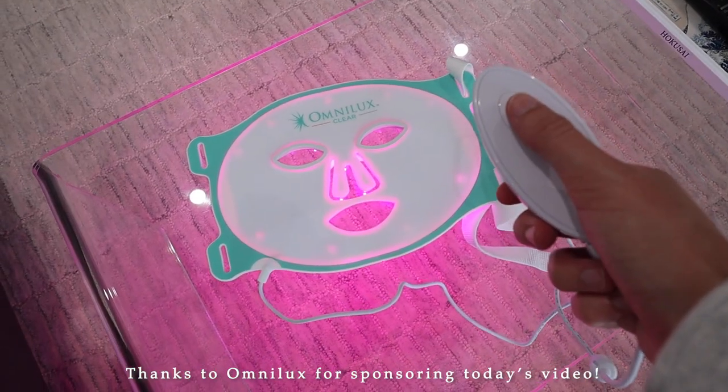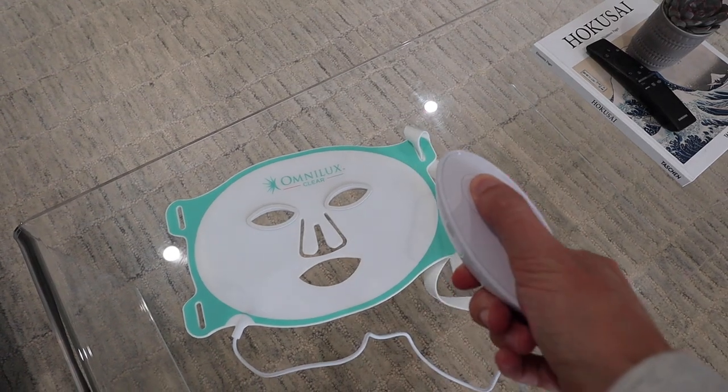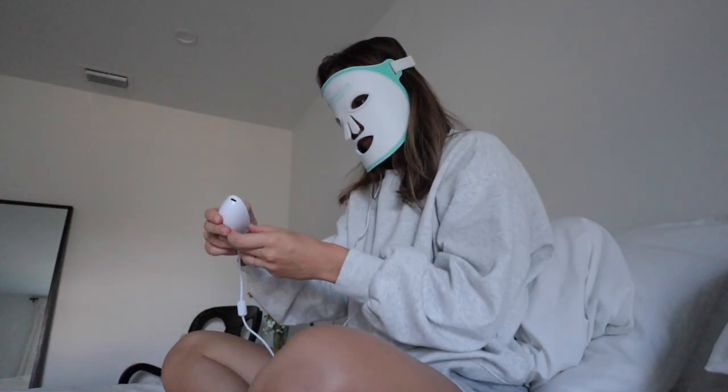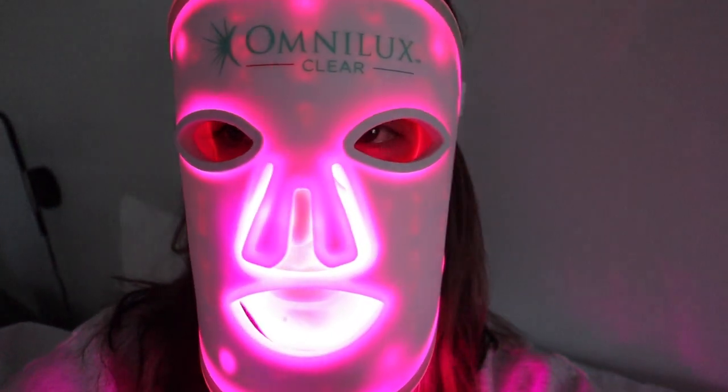I want to give a big thank you to Omni Lux for sponsoring today's video. My mom's a dermatologist, so she was so excited to hear I'm working with Omni Lux. Omni Lux is recognized as the world leader in medical grade LED light therapy devices. I currently have the Omni Lux Clear, which combines clinically proven wavelengths of red and blue light at optimized energy levels to naturally treat the skin. It's FDA cleared, safe, and 100% natural, backed by science and studies. I've been loving doing this in the evenings as part of my skincare routine — it helps with acne.